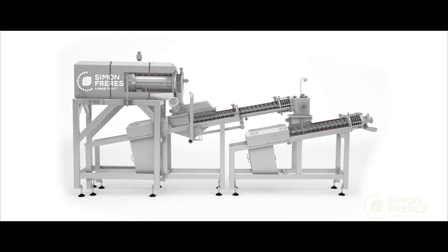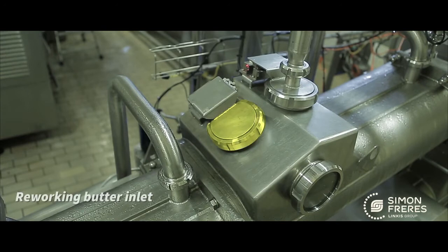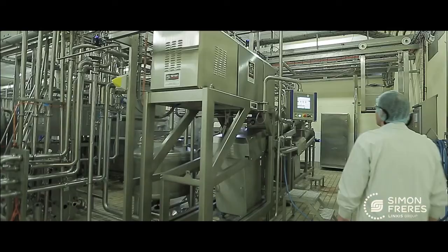The Contimab Proflex has been designed to meet and exceed all of your expectations. The main options include recycling of butter grains: cooled butter grains are recycled to the separation section to improve the yield. The reworking butter inlet allows for the introduction of butter at a temperature higher than four degrees centigrade. The dry ingredients dosing inlet allows the connection of a volumetric dosing system to produce different types of butter.